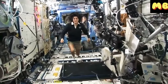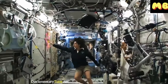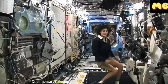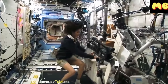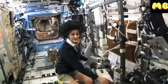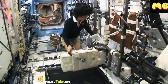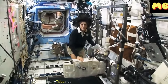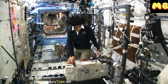Here we are in the US laboratory. This is a laboratory with science experiments on all of the walls. One of the things we also do is exercise. We have some exercise equipment on board the space station. We need to do that because we lose bone density and muscle mass up here as a result of not having to fight against gravity. We keep in shape with a bike, a treadmill, and a weightlifting machine.